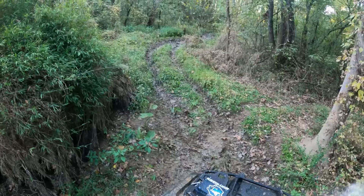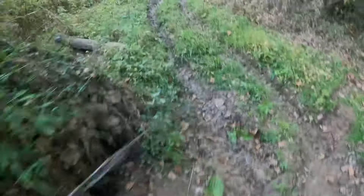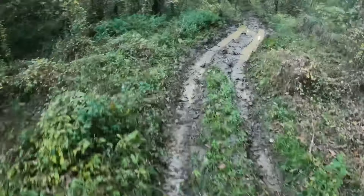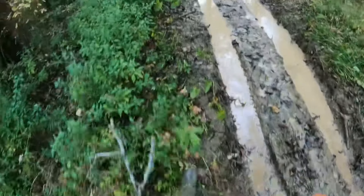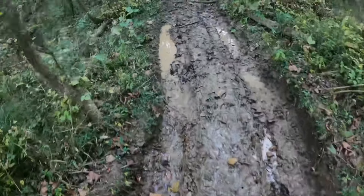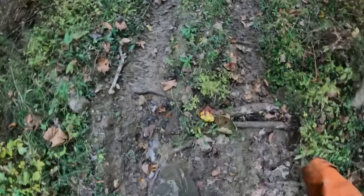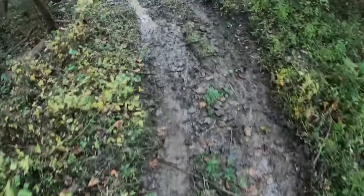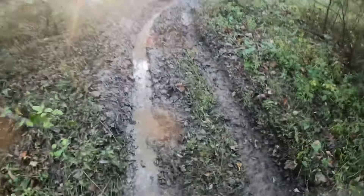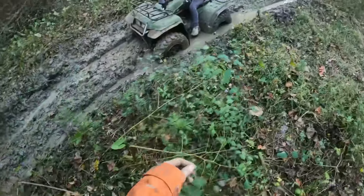Not 100% certain, but she may have gotten stuck. Let's go see. Okay, I was 100% correct. This stuff is not as bad as it was when I first rode the Honda here, but she didn't have the ground clearance, did she?